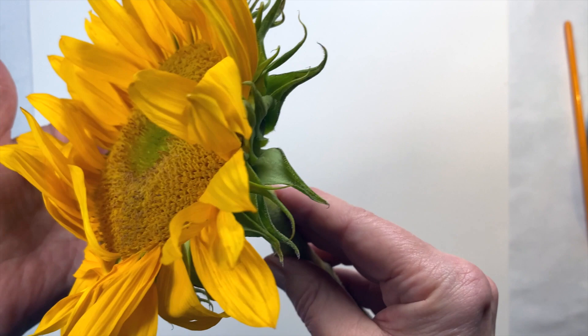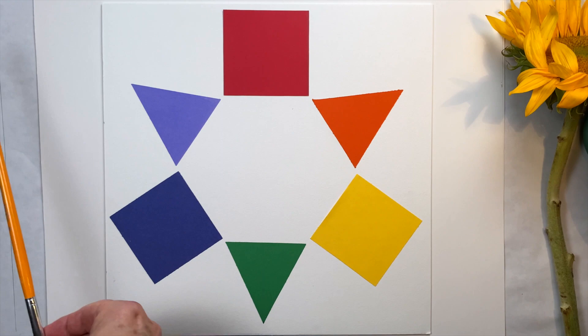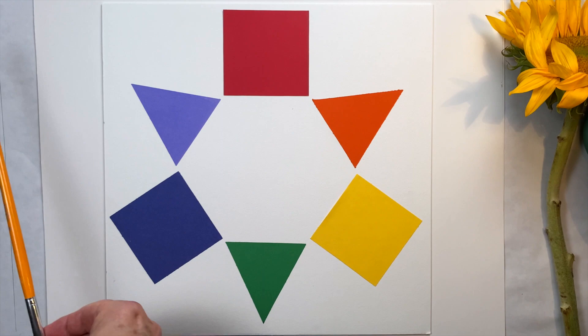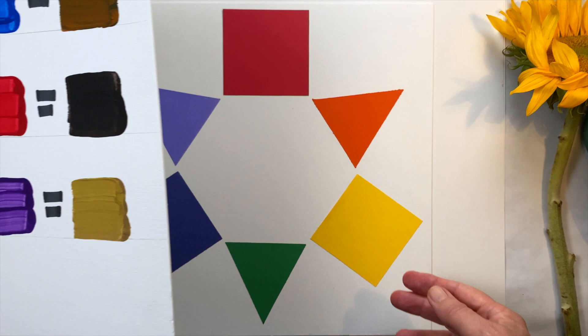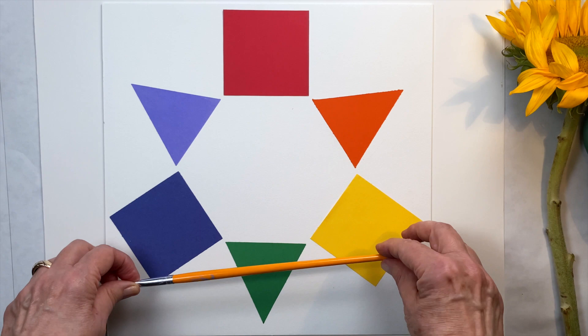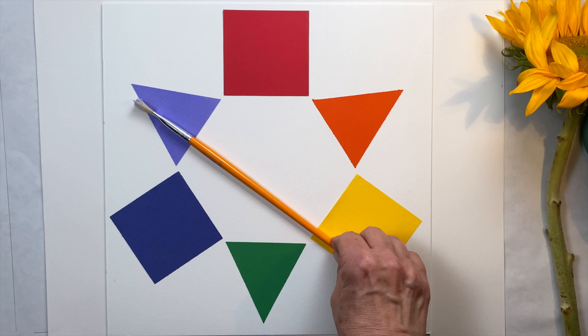Before we start looking carefully at a flower, let's learn a few handy color mixing tricks. We'll use our color wheel as a tool. Remember, the colors across from one another on the color wheel are called complementary colors. In our last class, we learned that we can make brown by mixing complementary colors because complements neutralize one another. Today I'll show you how we can use that information to give us even more skill in mixing colors. What if you don't want to make brown, but you just want to neutralize the color a little bit? All you have to do is add a little bit of the complementary color.